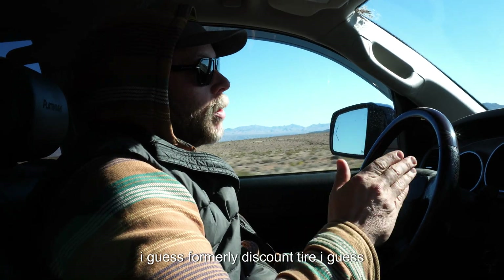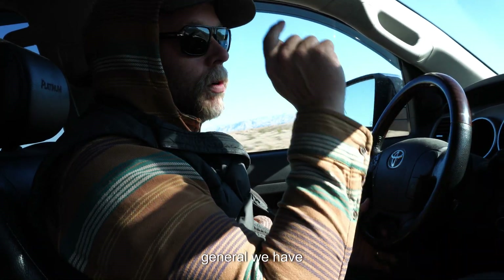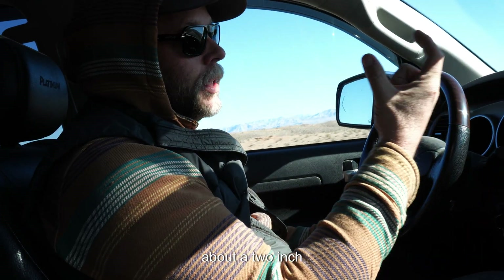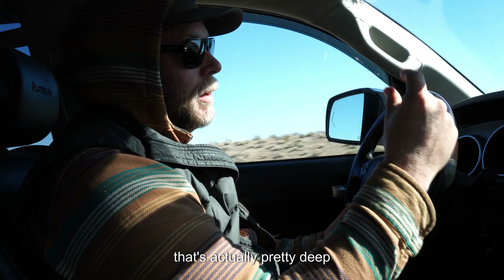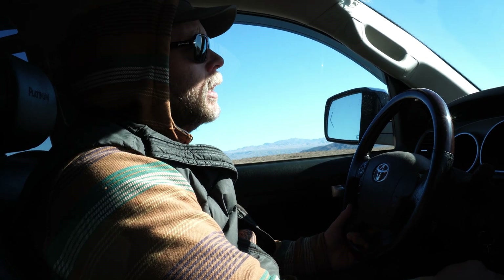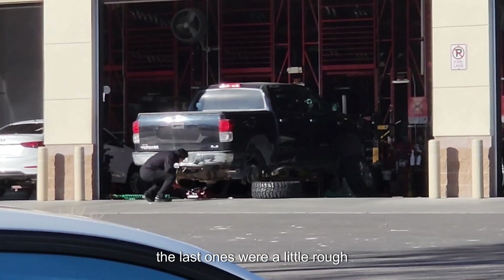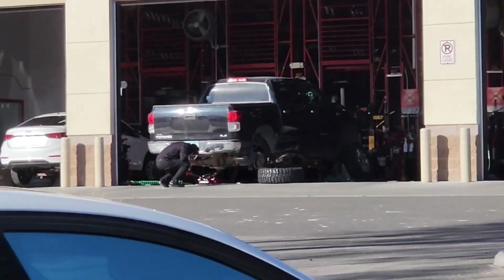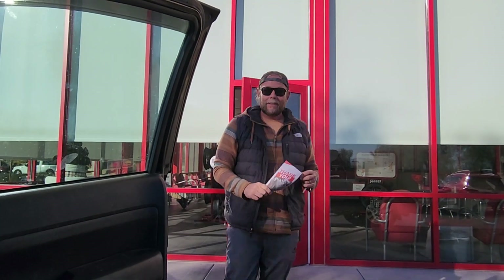We are going to Discount Tire — I guess they're changing their name to America's Tire. We're getting some new tires put on the truck. We have a nail in the right driver's side rear, and as I was looking at the tires in general, we have about a two-inch gash in the sidewall on one tire — deep enough that I'm not comfortable with it. So we knew this day was coming — getting new shoes put on.